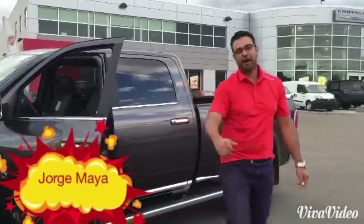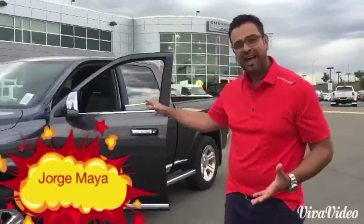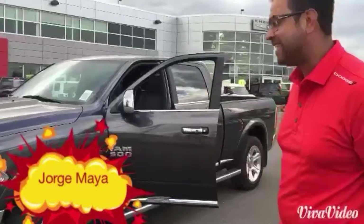Hey guys, how are you? I'm George Maia once again here from Autolatino.ca, Division of Crosstown Auto Center, and here I have to introduce you the Ram 1500 Limited.